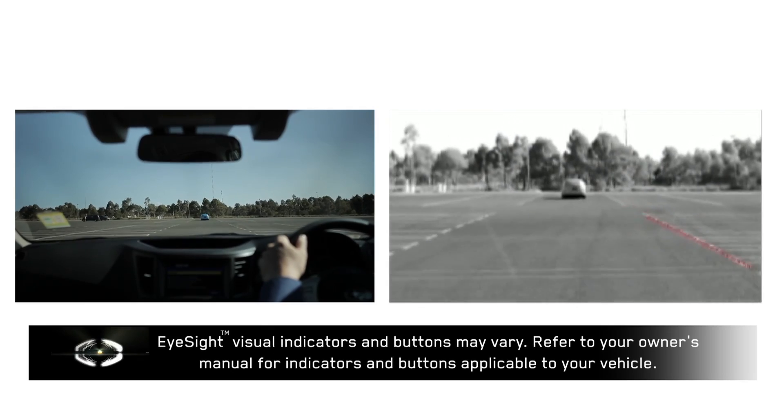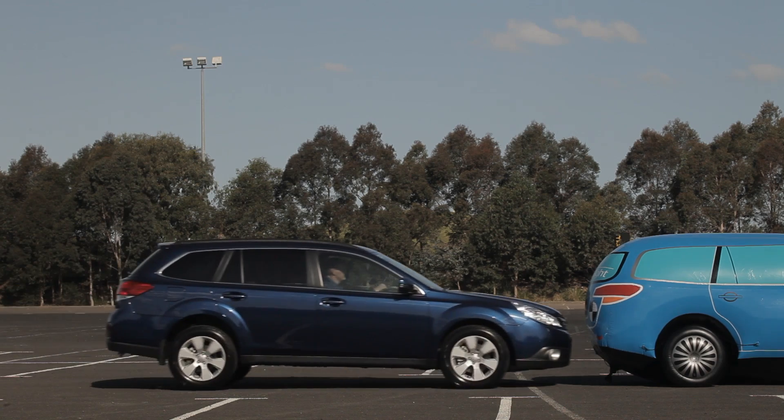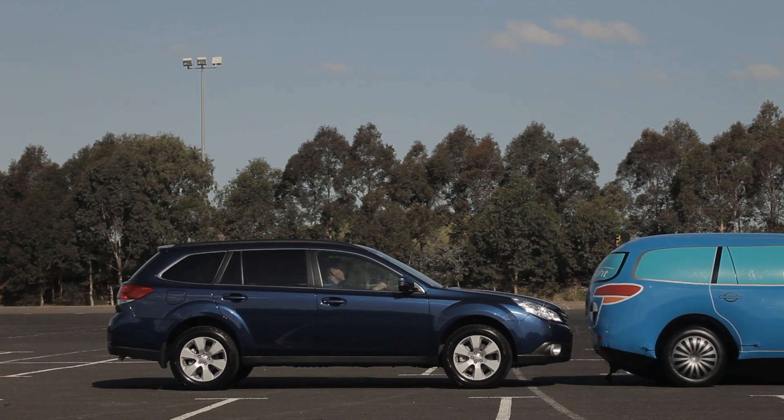Hi-Sight is a vigilant second pair of eyes that monitors the road ahead, recognising potentially dangerous driving situations. On detection of danger, it provides a driver alert and, where necessary, automatic braking intervention to help either avoid or reduce the severity of frontal collisions.